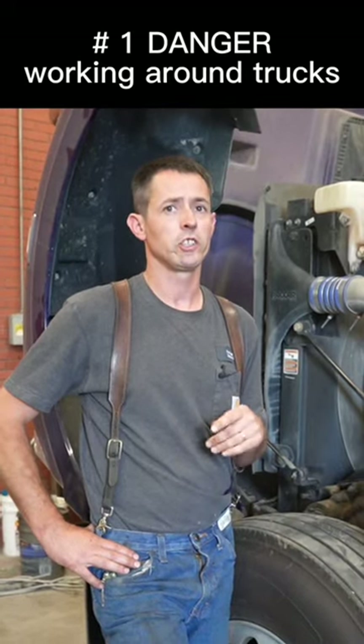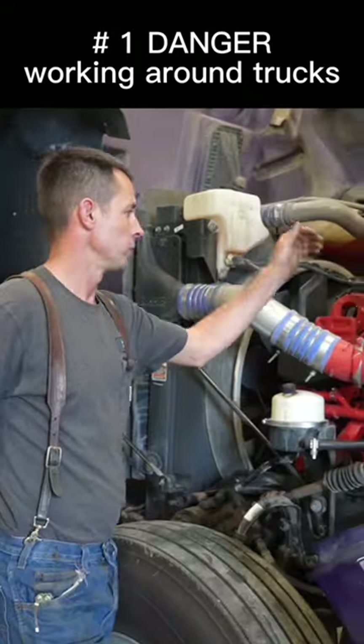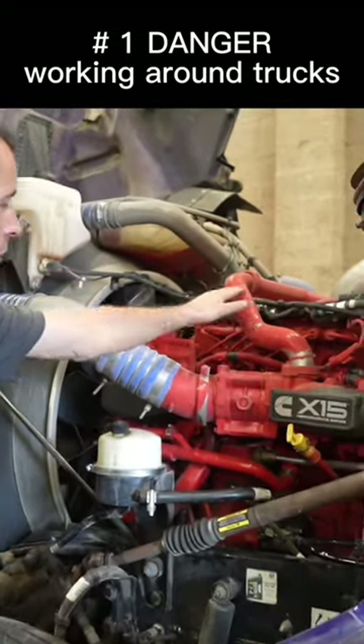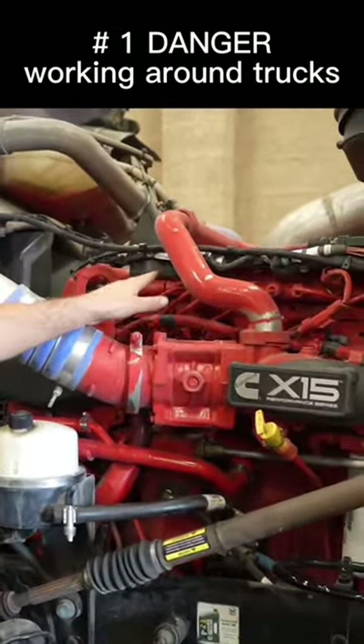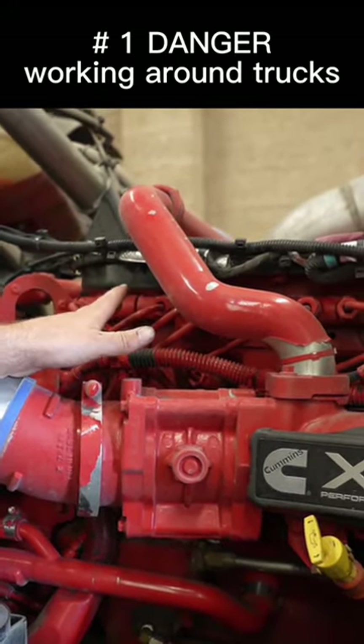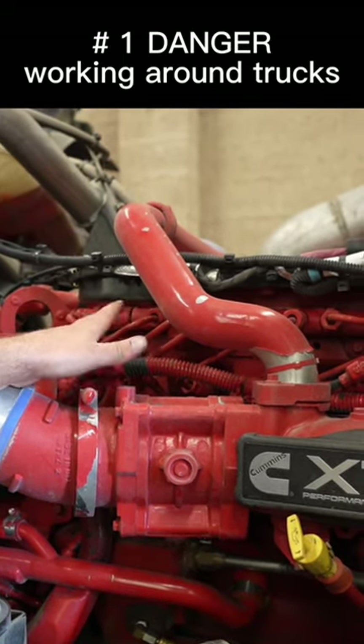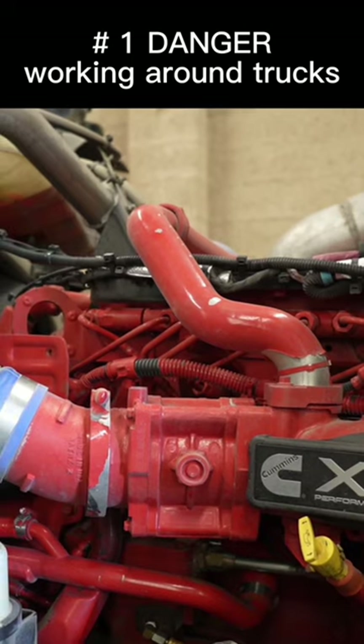Number one, and probably one of the most dangerous things on these trucks in my opinion: on these newer common rail systems — this is a common rail fuel system — the pressure when this truck is running at idle is usually around 6,000 PSI. That's enough pressure alone to basically cut you in half. Under load, they can get as high as 30,000 PSI.